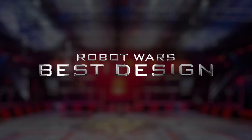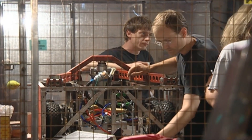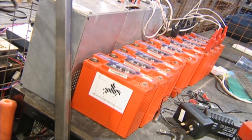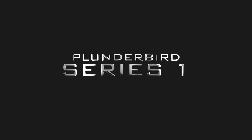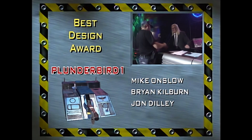Crumpling, tearing! It's not just about winning on Robot Wars. We like to recognize the efforts of all our competitors in the pits area. It's time for our special awards. The Best Design Award goes to the futuristic Plunderbird 1.